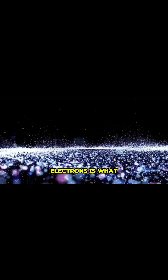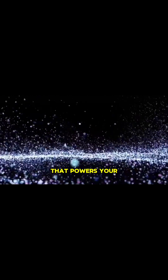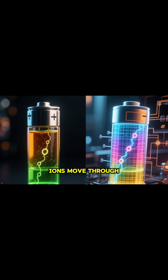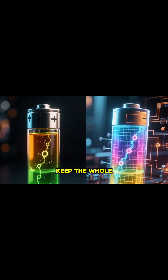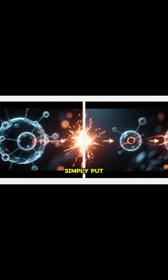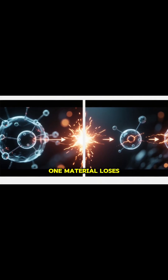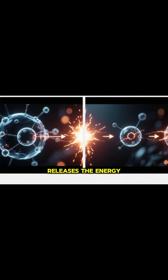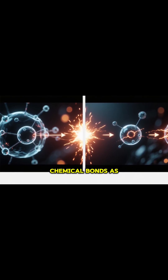This flow of electrons is what we call an electric current — it's the very thing that powers your device. At the same time, inside the battery, ions move through the electrolyte to keep the whole process balanced. Simply put, one material loses electrons while another gains them, and this reaction releases the energy stored in their chemical bonds as electricity.